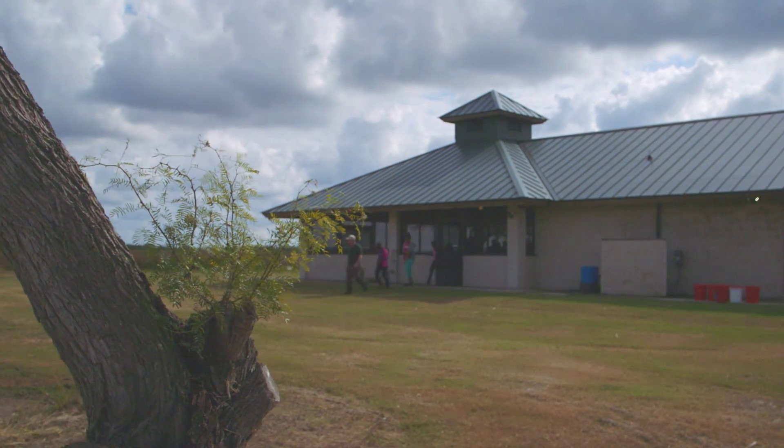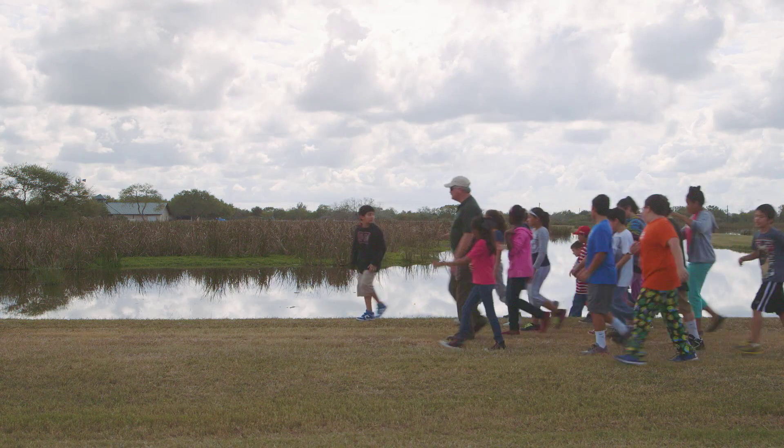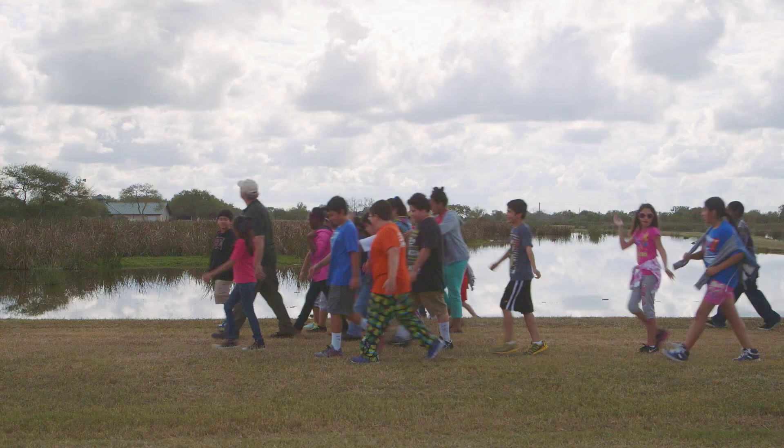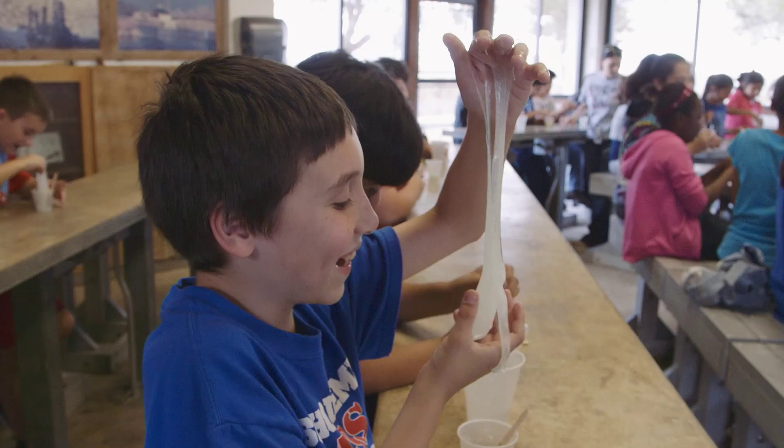Now, we do have American bald eagles here, so watch for them also. More than 30 schools, colleges, and universities now use this living classroom to provide hands-on lessons with water, soil, plants, and animals.